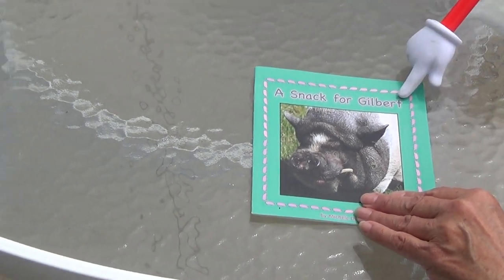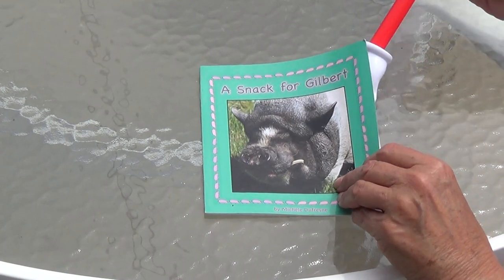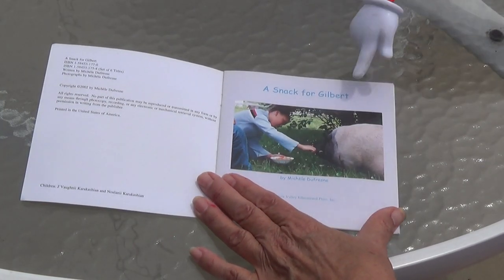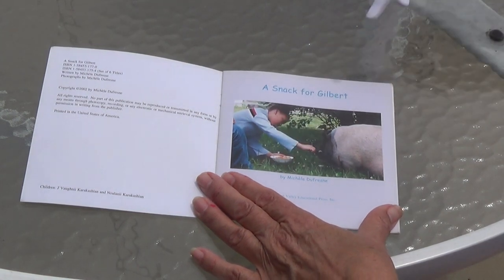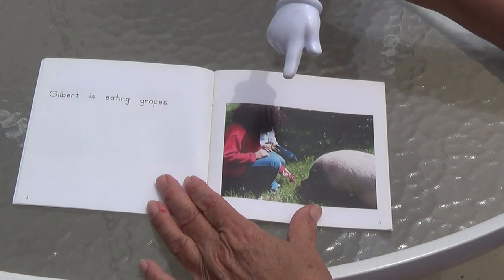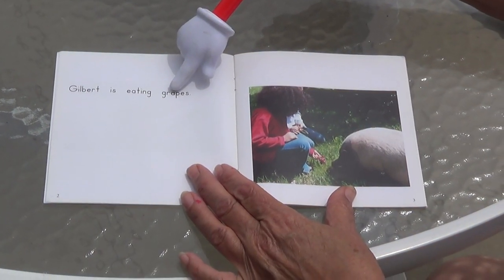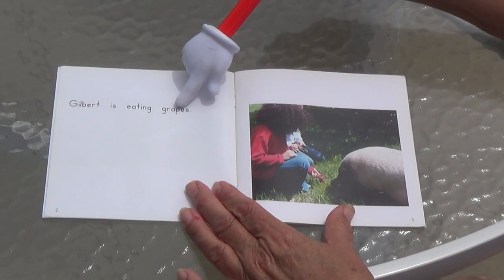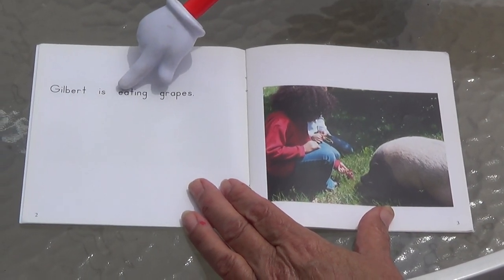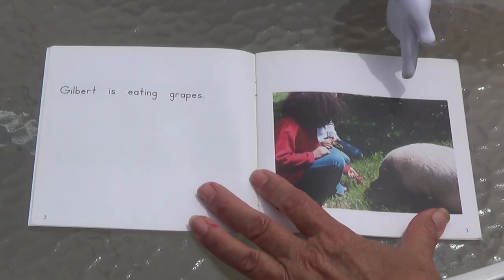Okay, we're going to do another book about food: 'A Snack for Gilbert.' Gilbert has E-R, says 'er' — Gilbert. Remember Gilbert? Look — he's got that big tooth. This little girl's name is Amanda; she's sharing her lunch with Gilbert. What are those round red things? Starts with G. Grapes — the E tells the A to say A. The E tells the A to say A, with a consonant in between. Gilbert is eating grapes. Eating has E-A — two vowels go walking, the first does all the talking, you only hear E.